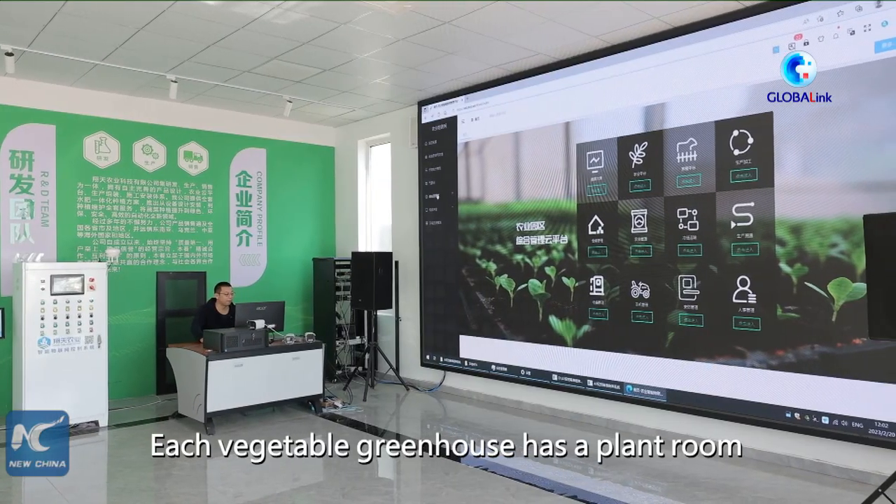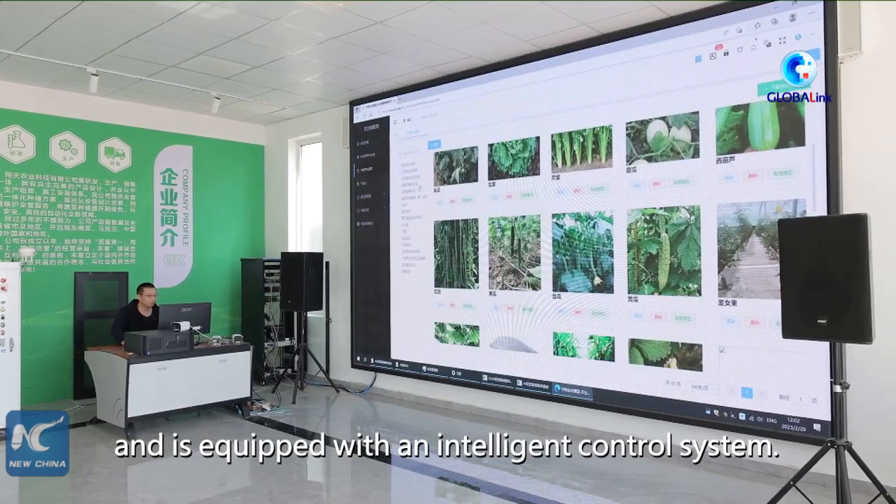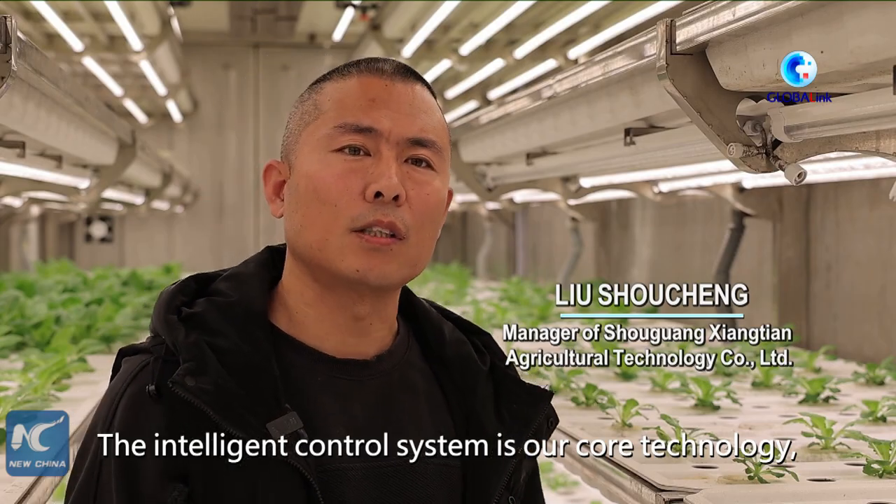Each vegetable greenhouse has a plant room and a control room, and is equipped with an intelligent control system. The main technology is a control system managing the environment inside the container.